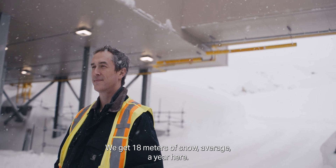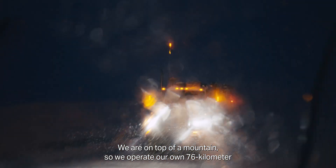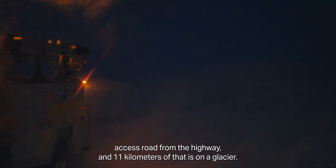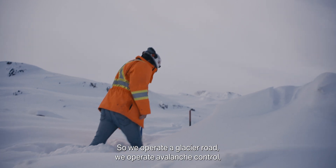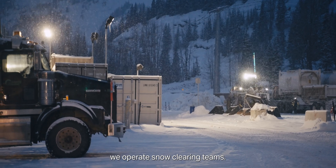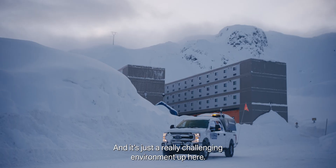We get 18 meters of snow average a year here. We are on top of a mountain, so we operate our own 76-kilometer access road from the highway, and 11 kilometers of that is on a glacier. So we operate a glacier road, we operate avalanche control, we operate snow clearing teams — it's just a really challenging environment up here.